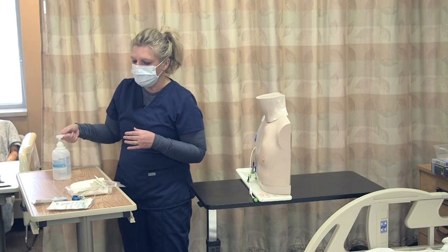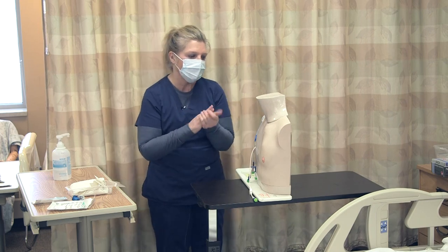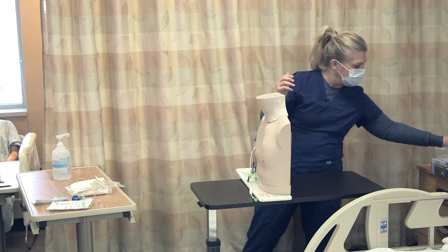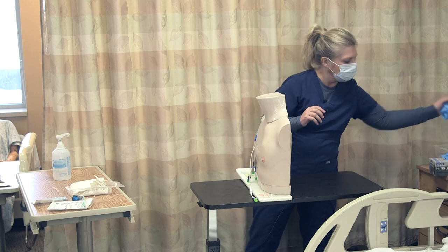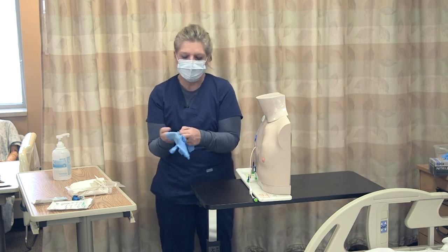Now I have my mask on so I can do my assessment of the site. I'm going to wash my hands — you just don't want any bacteria getting onto the area once I start taking the old dressing off. And we wouldn't want the patient to sneeze or cough on that area either.